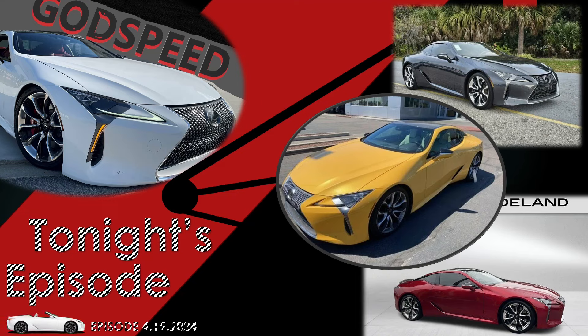Good afternoon family and welcome back to another episode of Godspeed, where we provide a weekly market overview for the Lexus LC500. On this week's episode, I'm bringing you the best options under $65,000, and we got a real nice lineup including a 2018 that's certified, the lowest price 2019 currently on the market, and a beautiful Inspiration Series at the lowest price ever seen.